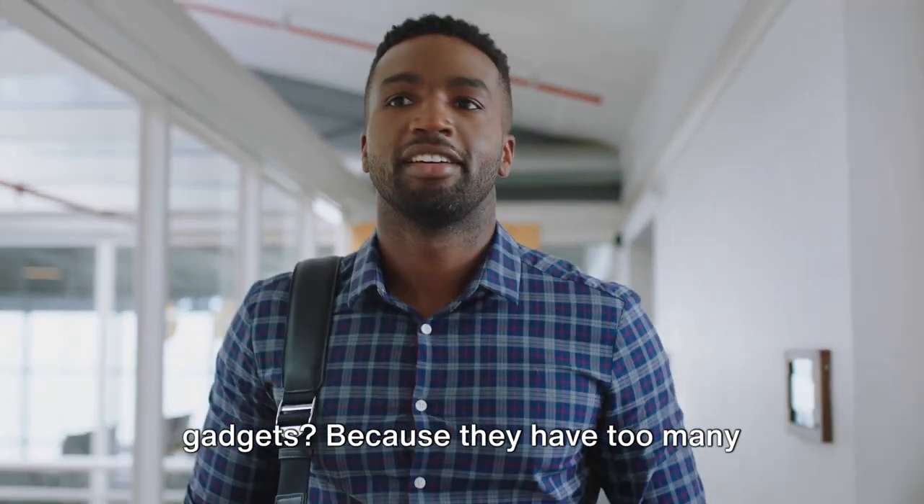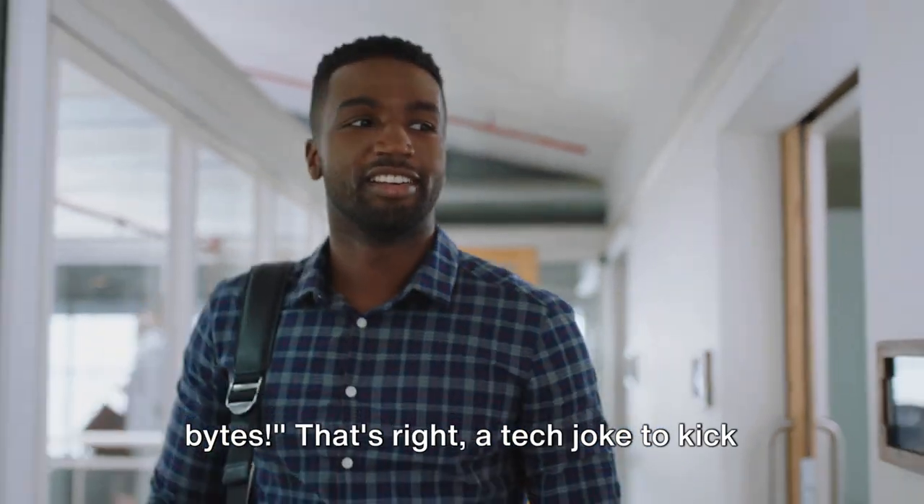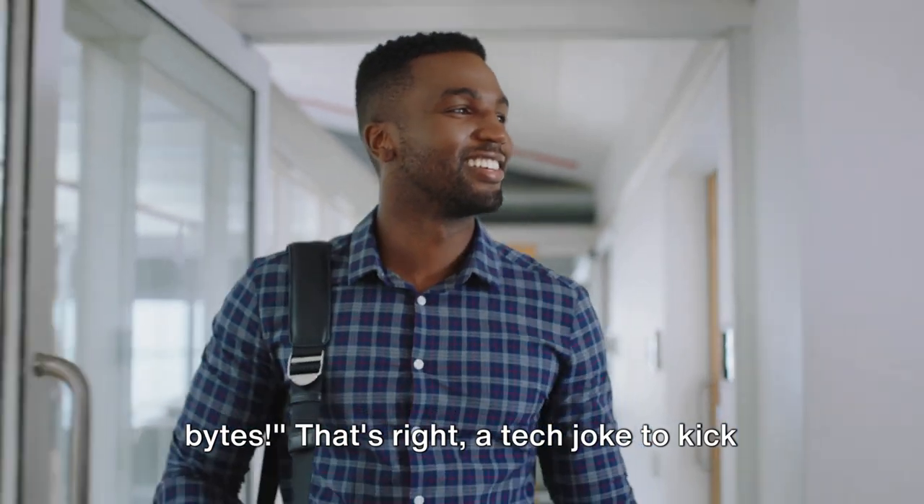Why don't we tell secrets in our gadgets? Because they have too many bites. That's right, a tech joke to kick things off.